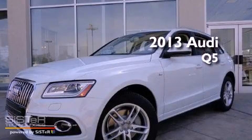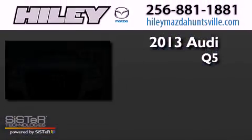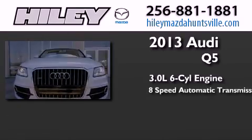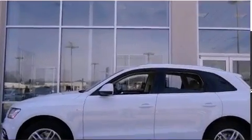This is a brand new 2013 Audi Q5. It has a 3.0-liter six-cylinder engine, an eight-speed automatic transmission, and all-wheel drive.